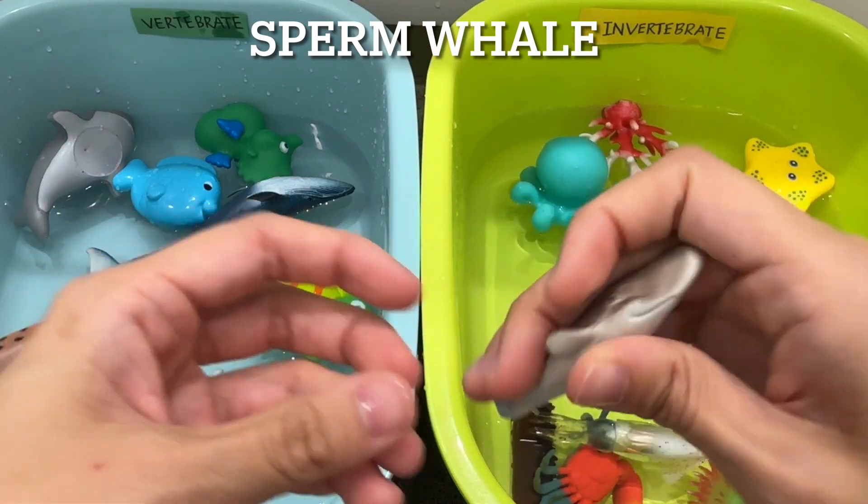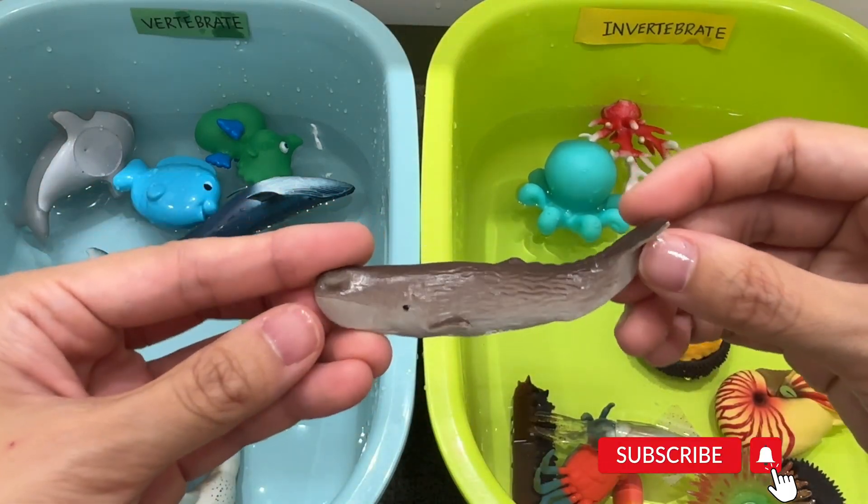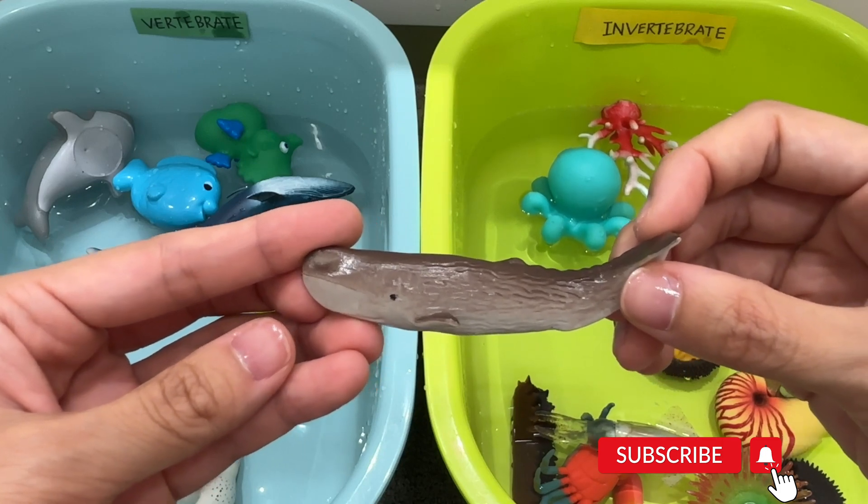Sperm whale. A sperm whale is a vertebrate. A sperm whale is the biggest toothed predator in the world.